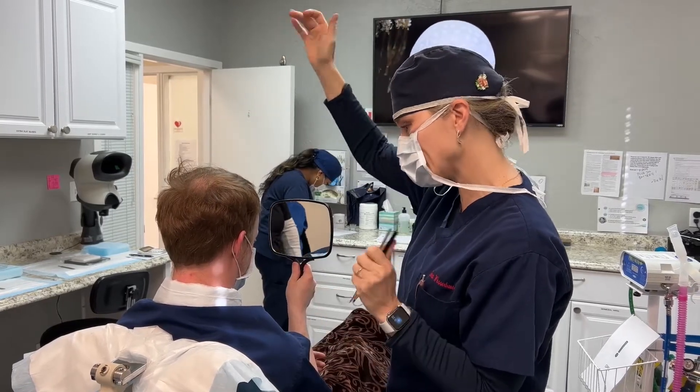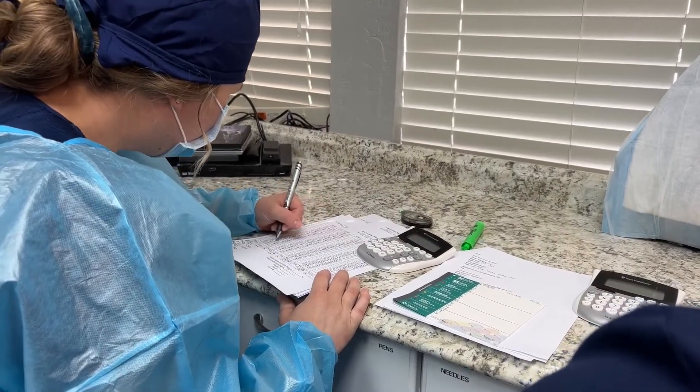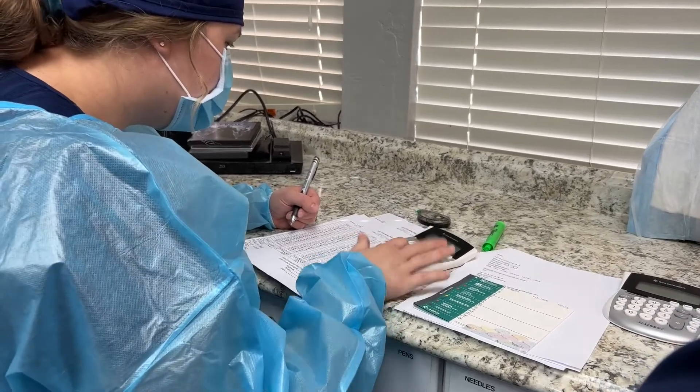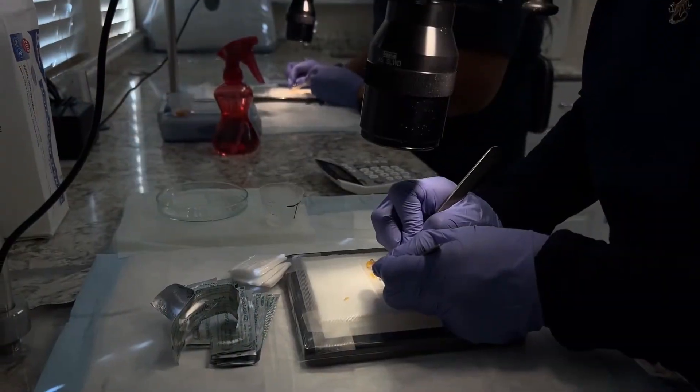He was really pleased with the final number, but even if we had only gotten 2,000 grafts we would have been able to fill in that whole frontal area and really made a difference framing his face. When patients talk about numbers, sometimes they think more is definitely better, but that's not necessarily the case.